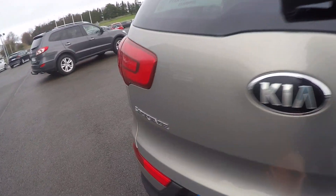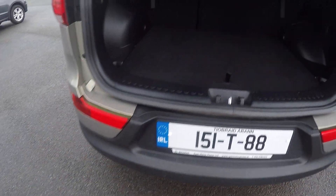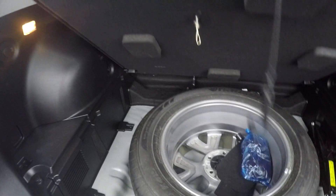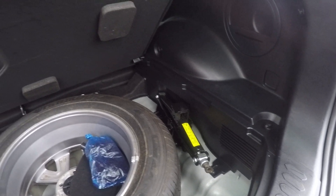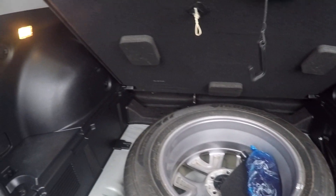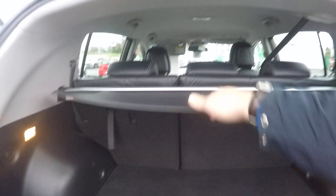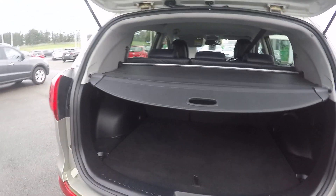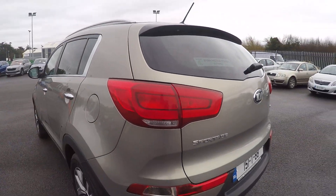Going on to the boot, there are reversing sensors and also a camera, as you can see there — the sensors are down here. In the boot you have a full-size spare wheel, which nowadays not a huge amount of cars come with, and obviously your jack, wheel brace, and all the bits and pieces you need to change your wheel in an emergency. There's also a tonneau cover for protecting any items you have in the boot so no one can see what you store in there.